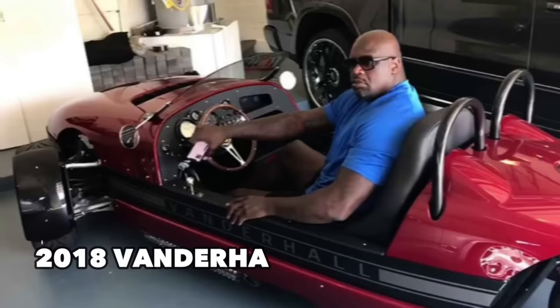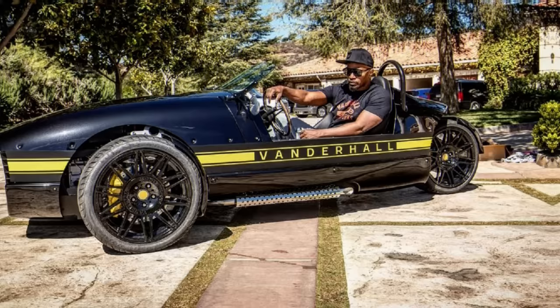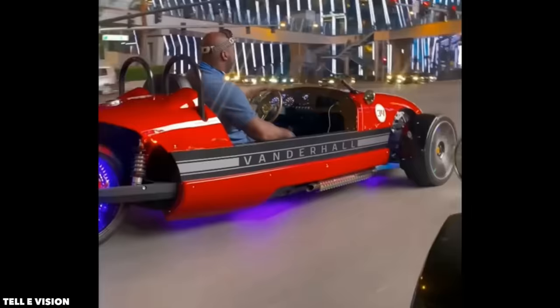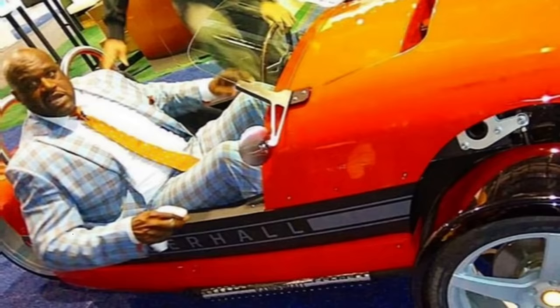This might seem like an unlikely vehicle for the 7-foot-1 center, but many celebrities like Jamie Foxx own a Vanderhall three-wheel roadster. Shaq's particular Vanderhall includes a 1.4 four-cylinder turbo engine with a 6-speed automatic transmission, 18-inch wheels, a 400-watt sound system, and massive amounts of legroom. You can scoop one up for about $30,000. Shaq has been spotted frequently in his Vanderhall Roadster in Malibu.